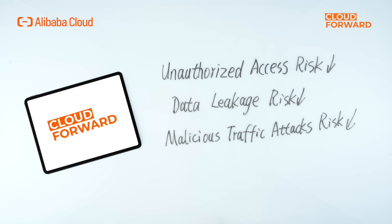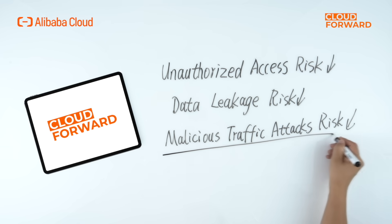For resources within the VPC before NAT translating, such as ECS, ECI, etc., accessing the internet directly via the NAT gateway, four to seven layers of traffic security protection will be carried out to audit and interrupt unauthorized access, reducing risks of unauthorized access, data leakage, and malicious traffic attacks.